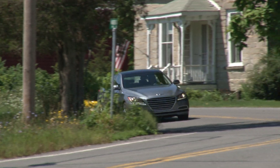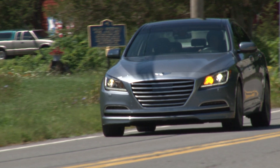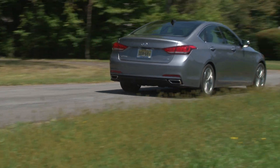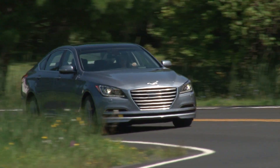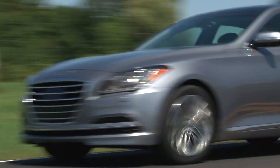Pricing for the Genesis 3.8 all-wheel drive starts at $41,450, while my car with the trifecta of Signature, Tech, and Ultimate packages stickers for $52,450. Any attempt to find a comparably priced car that offers all that this Genesis does is futile. For TestDriveNow.com, I'm Steve Hammis.